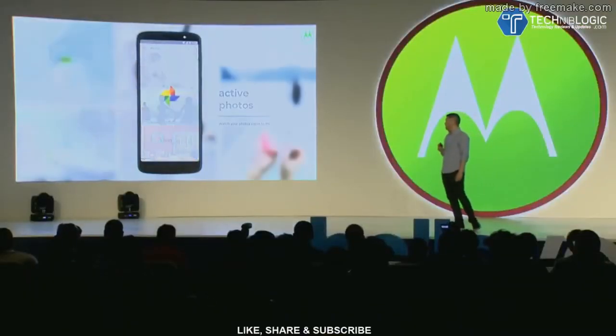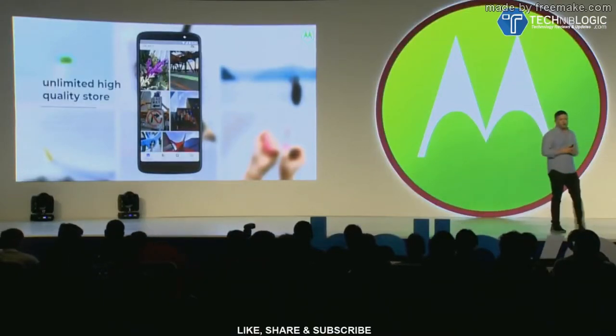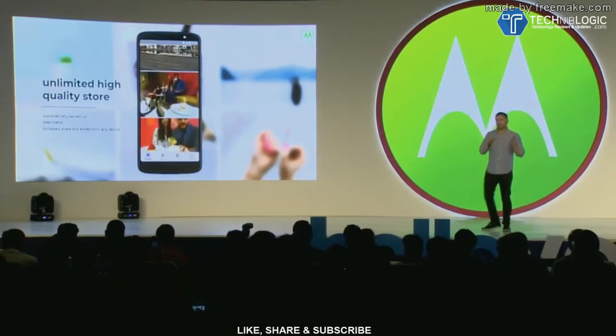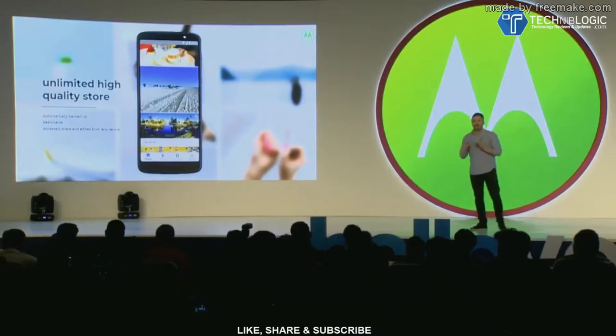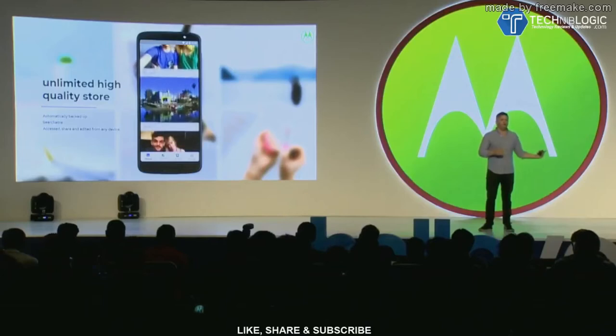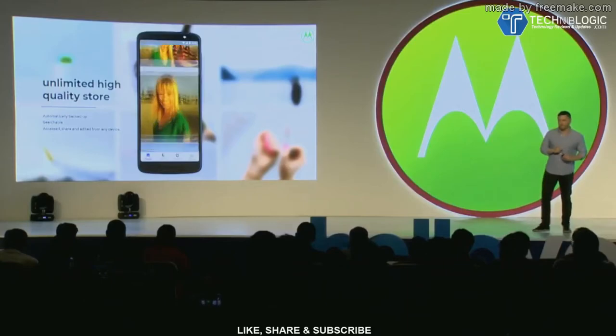And speaking of Google Photos, as with all of our Moto phones, it is our native gallery app. It's completely seamless — a consumer takes a picture, it goes into Google Photos and is automatically backed up. It amazes me how many people lose their phone and lose all their photos. So there is no worry with that happening with a Moto phone. Photos are easily searchable and you can access them, share them, and edit from any device, no matter where you're at — which is truly amazing.